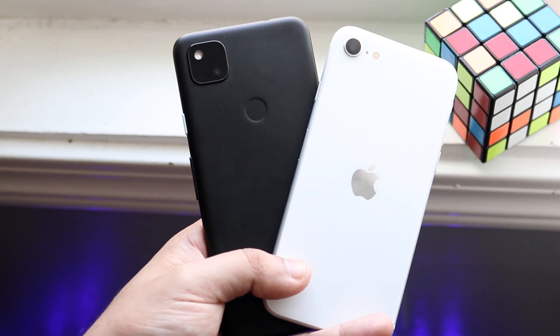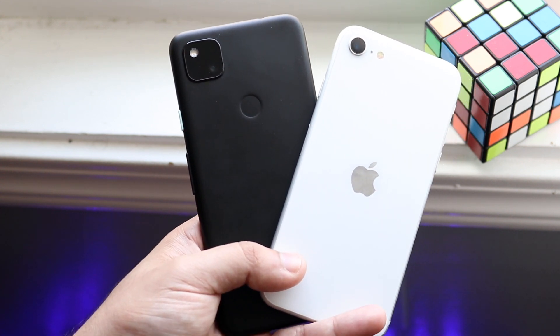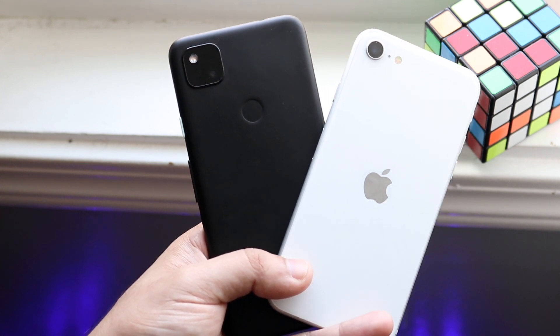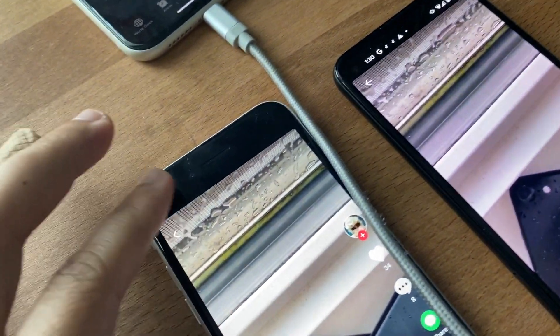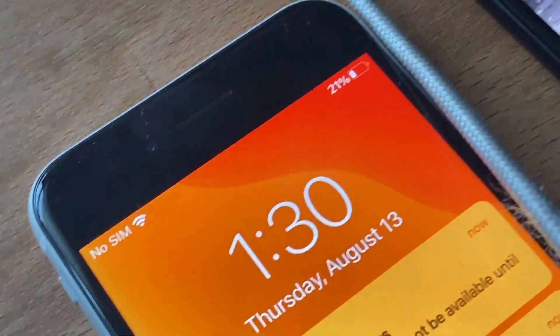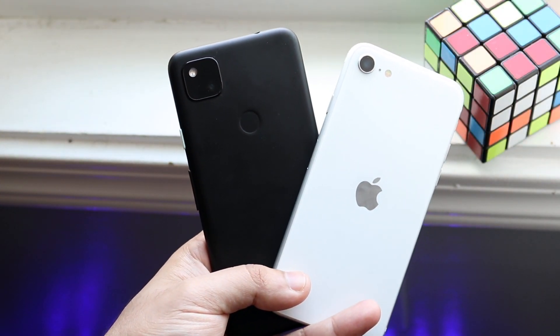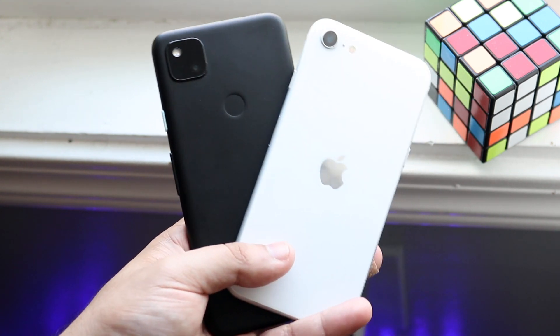We were two and a half hours in. I played some games, messed with them a little, and the iPhone SE 2 was just dying way faster than I was expecting. Then about an hour and a half after that — about 3 hours 57 minutes in, almost 4 hours — I saw that my iPhone SE 2 was at 21% and my Pixel 4a was at 50%. At that point you're almost getting twice the battery life from the Pixel 4a compared to the iPhone SE 2.